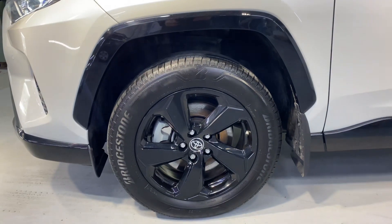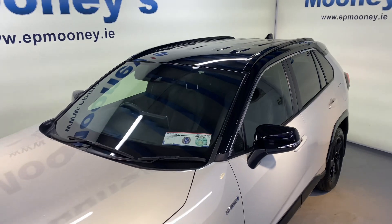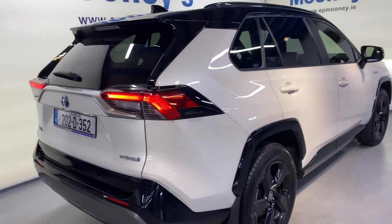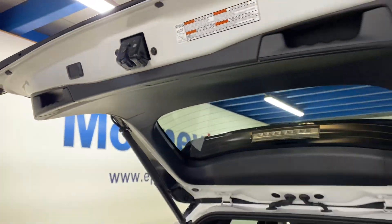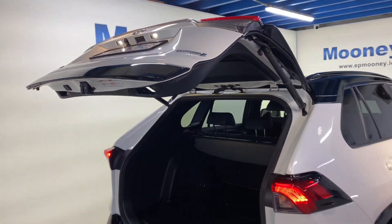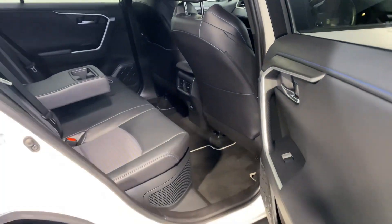Very high spec on this — it comes with front and rear parking sensors. You've got that two-tone paint as well with the black roof and wing mirrors, 18-inch alloy wheels, big boot space in the RAV4, and you have that electric tailgate, very handy for getting the shopping in and out.